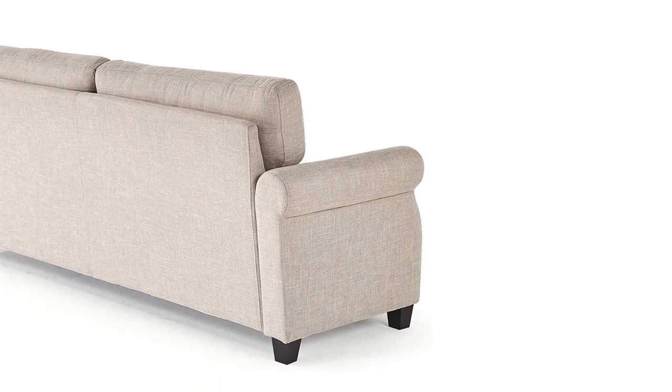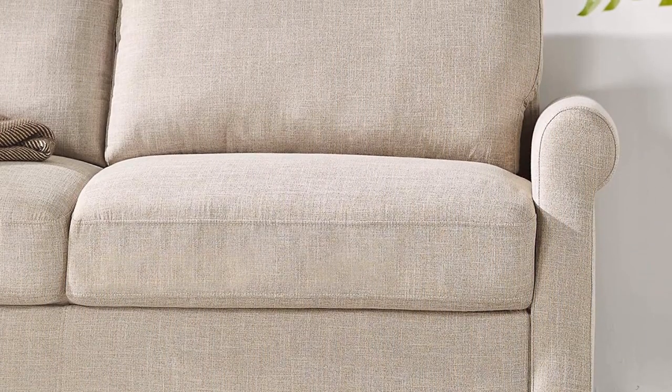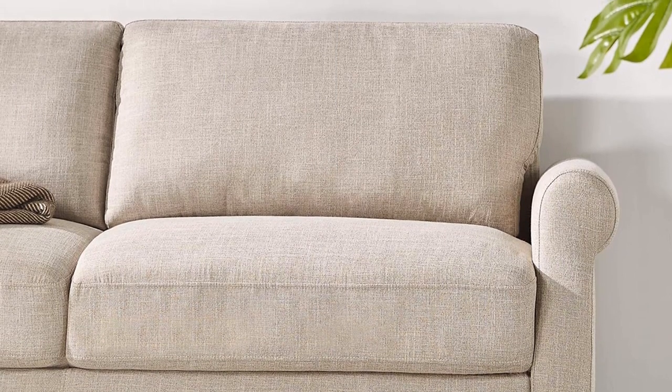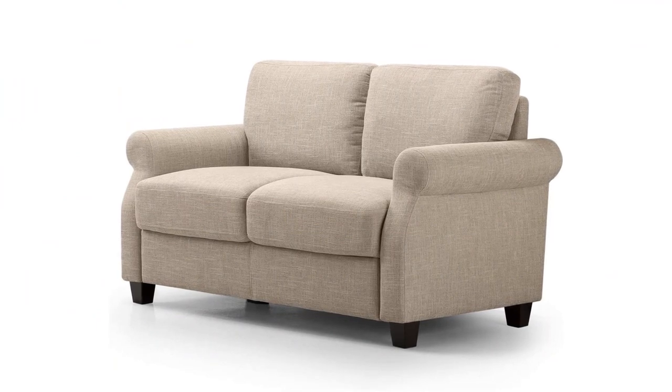You can maintain it hassle-free as it is easy to clean — all you need is a clean damp cloth and mild detergent. However, one thing that did not please me was that the seat cushions were non-detachable. The back cushions, though, are detachable and easily come off when removing them for cleaning. Its small and compact design makes it suitable for use anywhere, be it your living space, the porch, or even in a dorm.